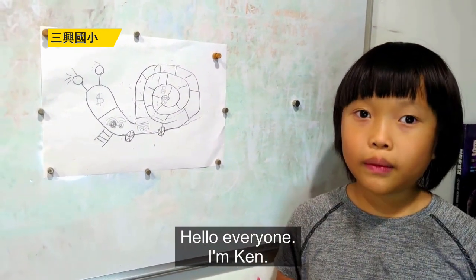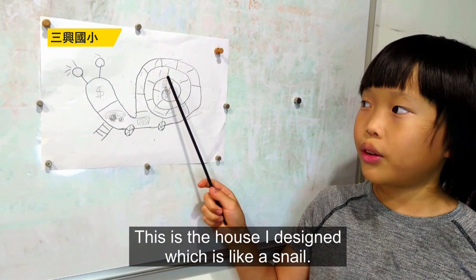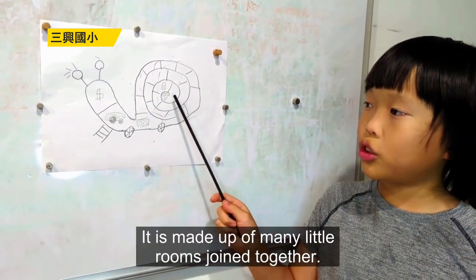Hello everyone, I'm Ken. This is the house I designed, which is like a snail. It is made up of many little rooms joined together.